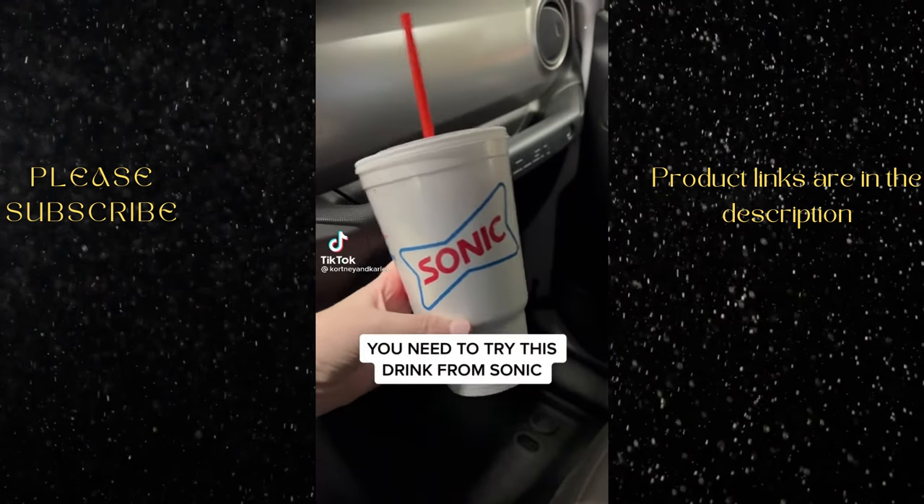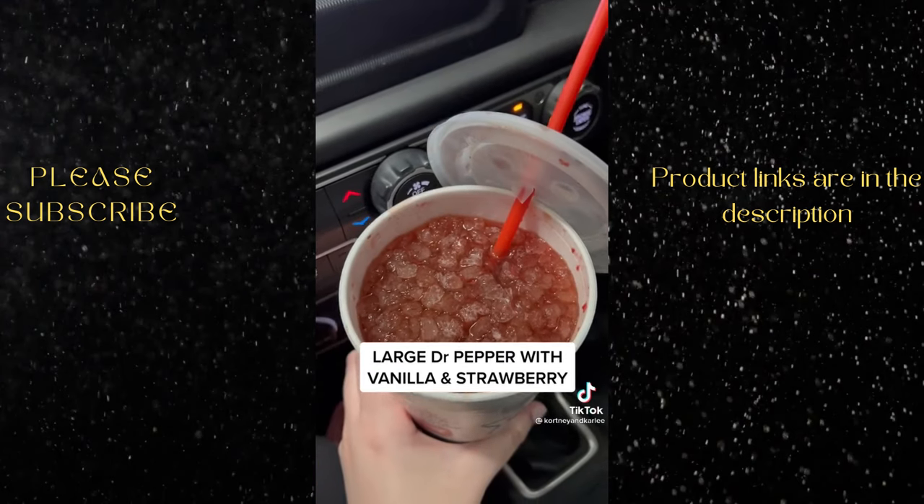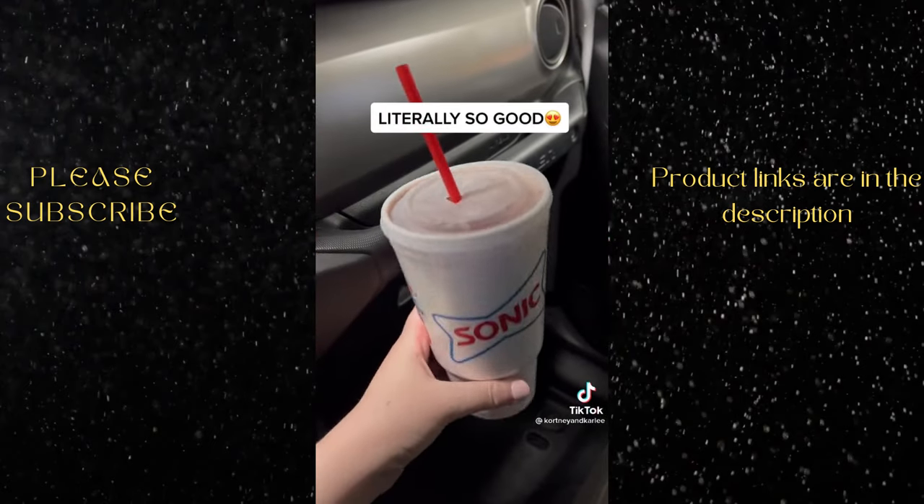You need to try this drink from Sonic. Here's how to order: large Dr. Pepper with vanilla and strawberry. Literally so good.